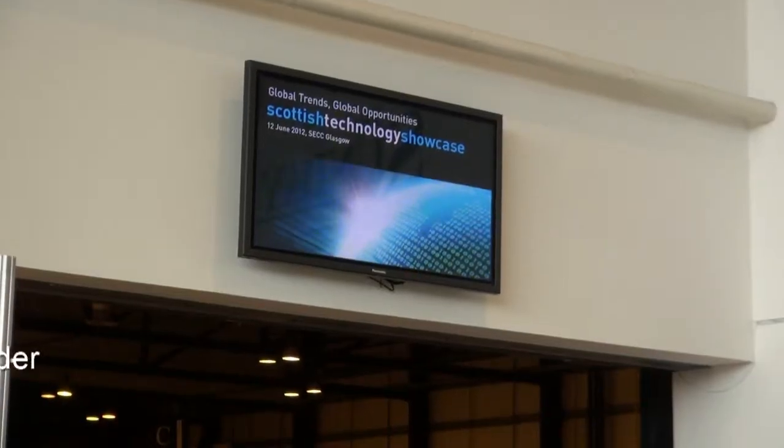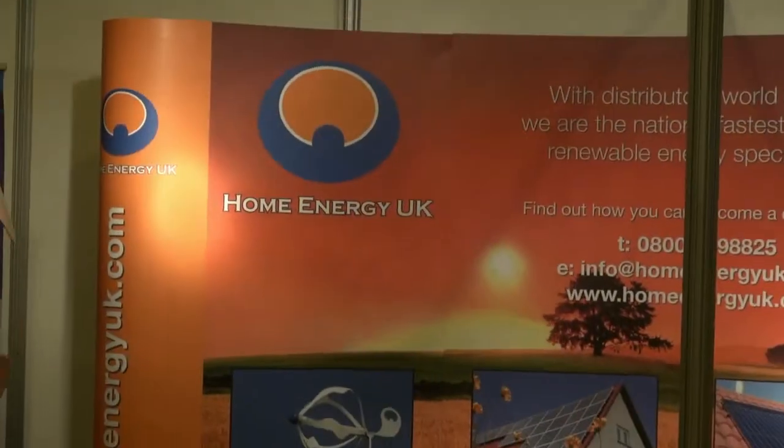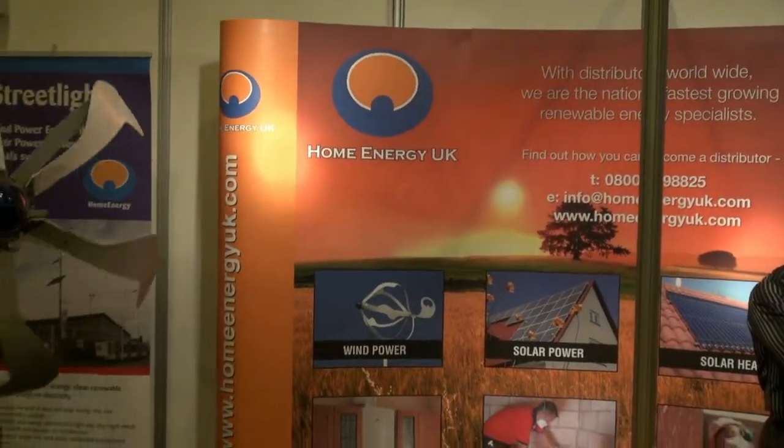The Scottish Technology Showcase is a blend between the private and public sectors, where academics from Scotland's universities can meet the businesses that can turn their ideas into products or services. There have been three product launches this morning at the Scottish Technology Showcase, which is fabulous. The showcase is starting to develop as an area where people can come and see new product launches.